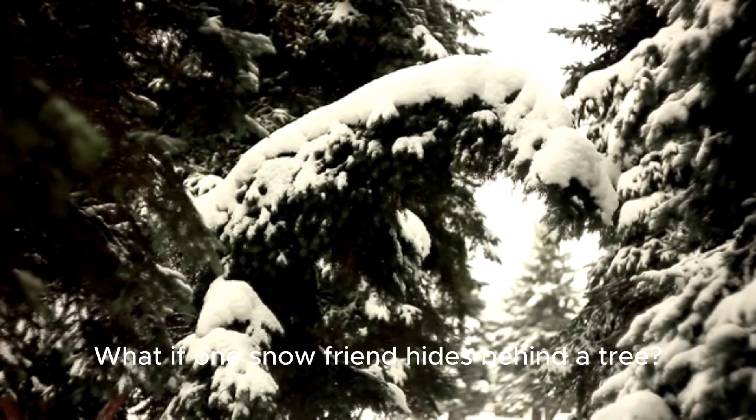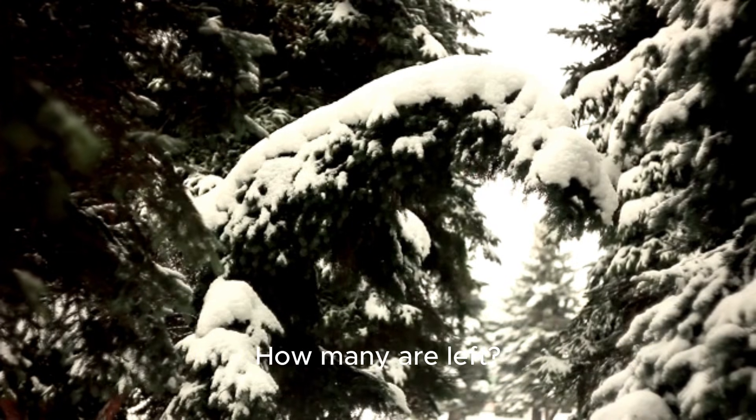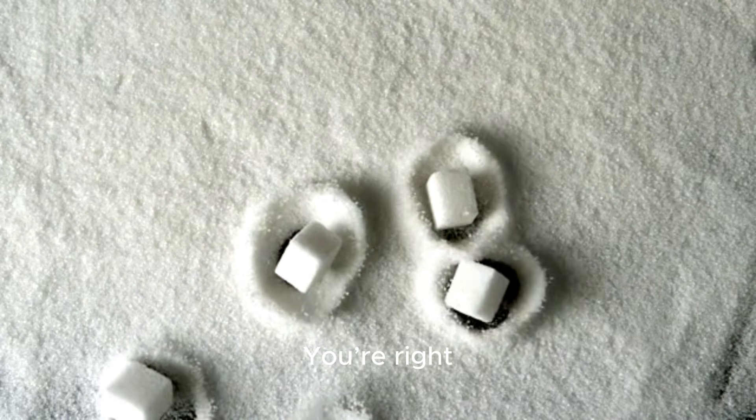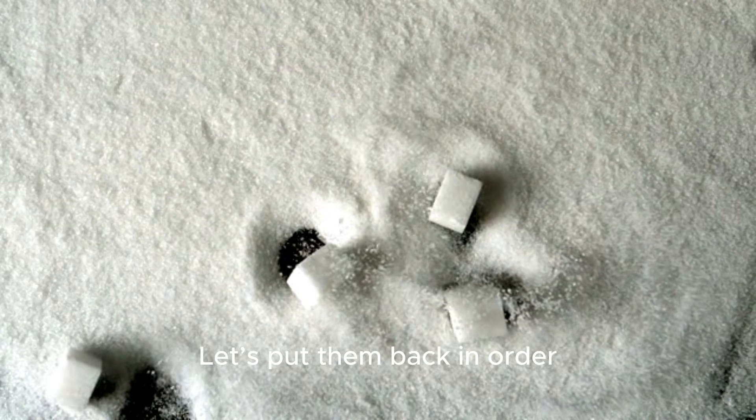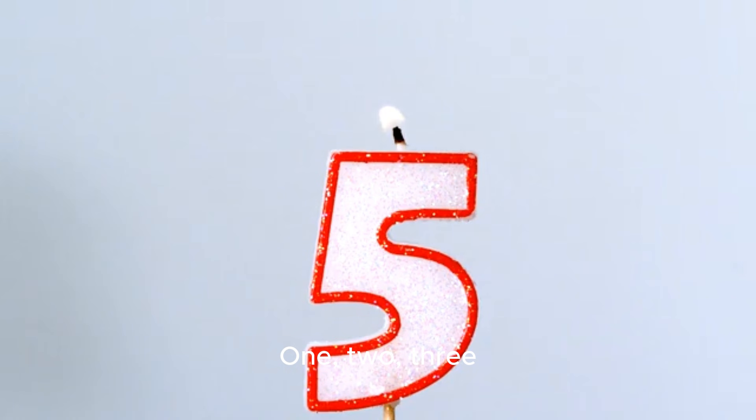What if one snow friend hides behind a tree? How many are left? Two — you're right! But wait, where did our numbers go? Let's put them back in order: one, two, three. What's missing? Number four! There it is. You are so good at finding missing numbers.